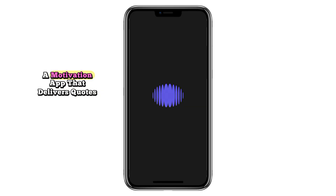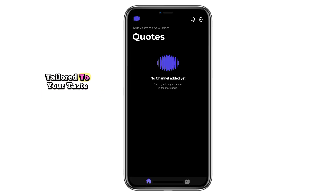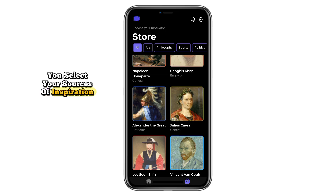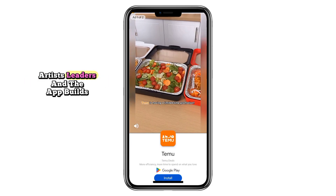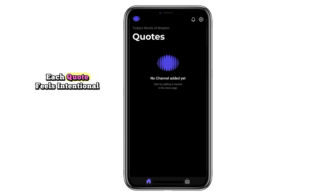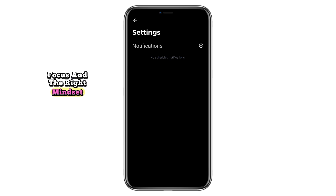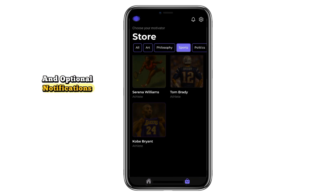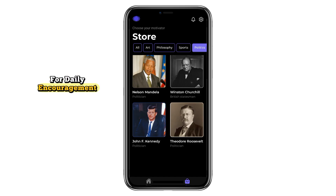Finally, Echo — a motivation app that delivers quotes tailored to your taste. Instead of random sayings, you select your sources of inspiration: philosophers, athletes, artists, leaders — and the app builds a personalized motivation channel. Each quote feels intentional, helping you start the day with focus and the right mindset. With a minimal, ad-free design and optional notifications, it's a quiet but powerful tool for daily encouragement.